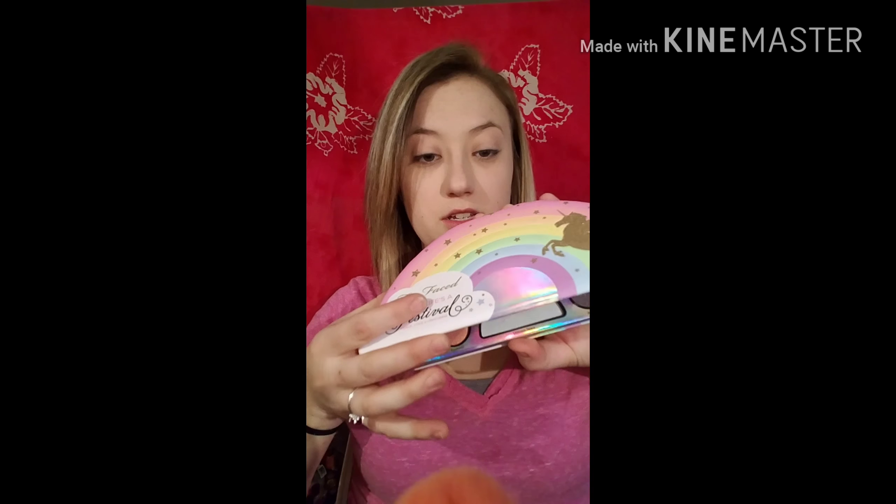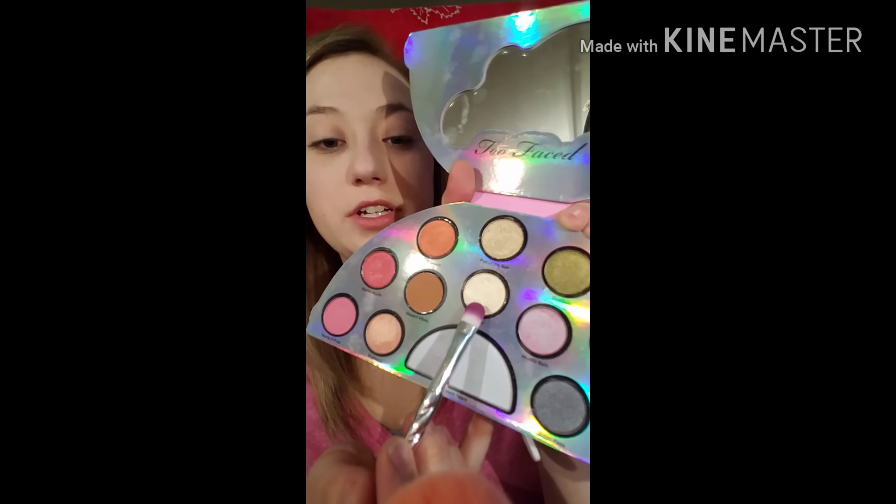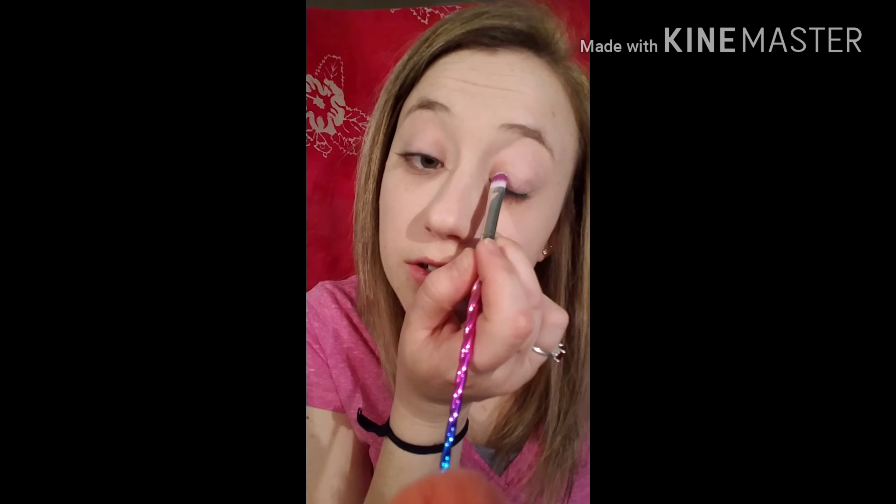I've already used this before and I really like it, so I'm going to do a purple-pink look today. Since this does not come with a brush, I'm just going to use my own little unicorn brush. First I'm going to start with 'Beaming' right here and I'm going to put that on the inner corner.